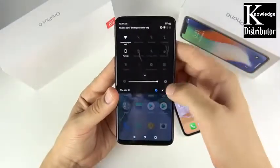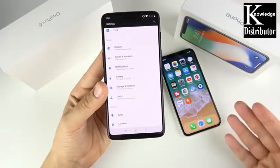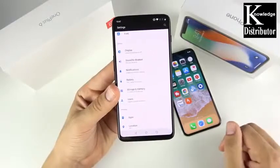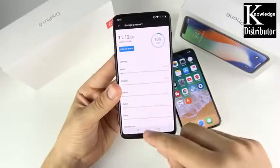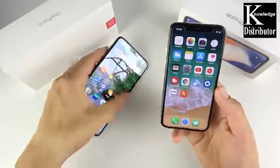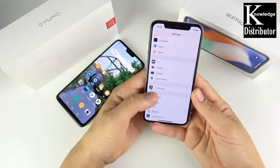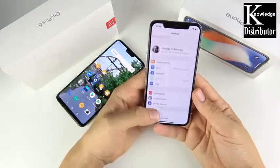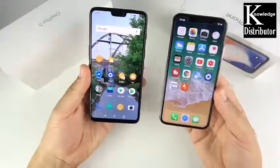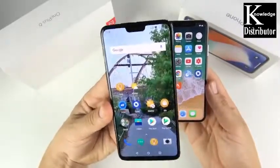On storage, the iPhone 10 starts at 64GB for $999, up to 256GB for $1,149 — no 128GB option. The OnePlus 6 offers 64, 128, or 256GB all in the $530–$630 range. From a value standpoint the OnePlus 6 crushes the iPhone 10. That said, iPhone 10 storage is a little more efficient and slightly faster to transfer. For the most bang for your buck on storage, go with the OnePlus 6.